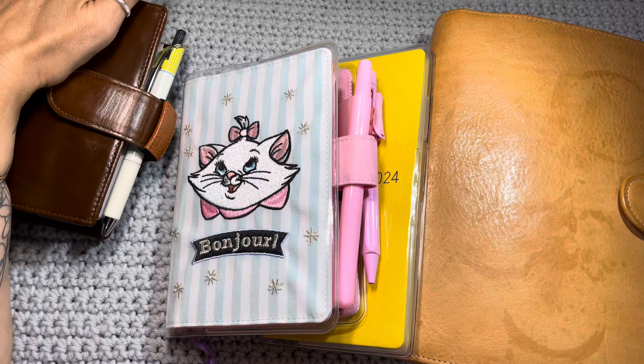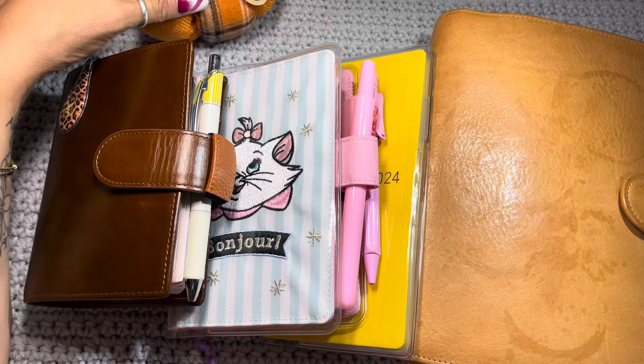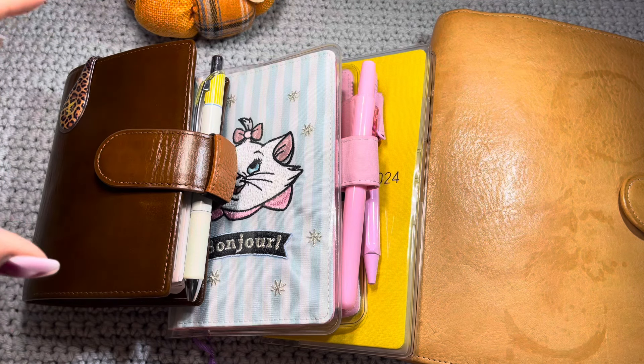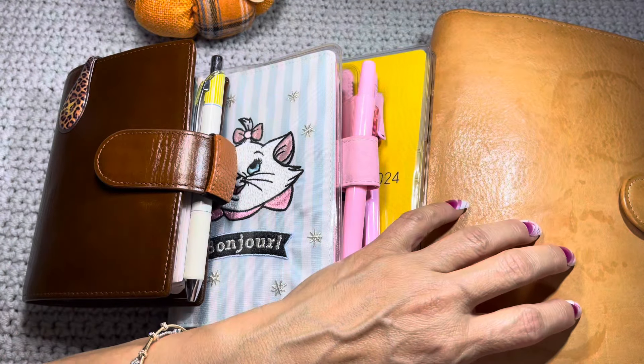So how it usually goes — and this is probably going to be a quick video and I'm okay with that, I hope you guys are too. I usually have a main planner, one that holds all the pertinent information for me until I can sift it down into these other ones.